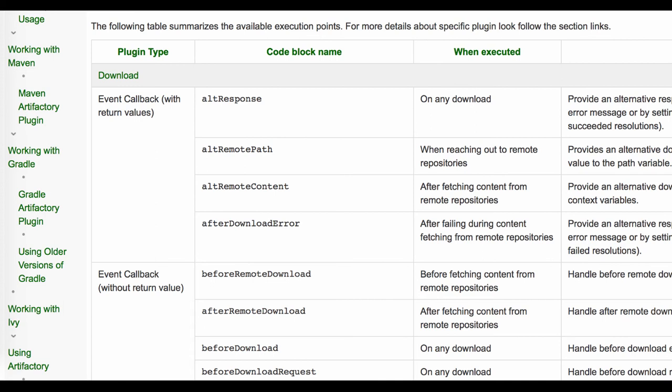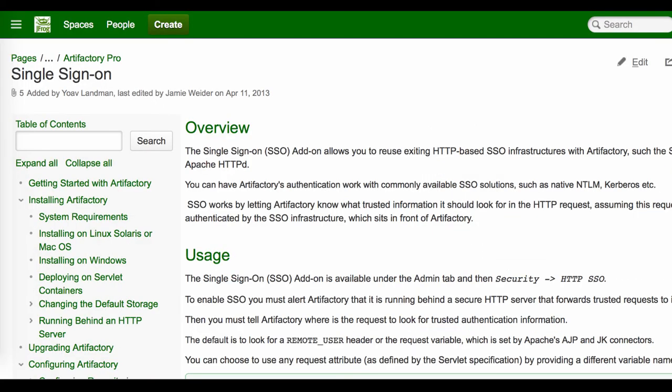Question: is there any way to have Artifactory SSO and anonymous access enabled at the same time? The answer is yes. If users authenticate without credentials, they are logged in as anonymous by default. If a user provides their own SSO credentials, Artifactory logs them in as an actual user. The recommendation is to use actual user accounts so you can audit the logs to see who did what and when.